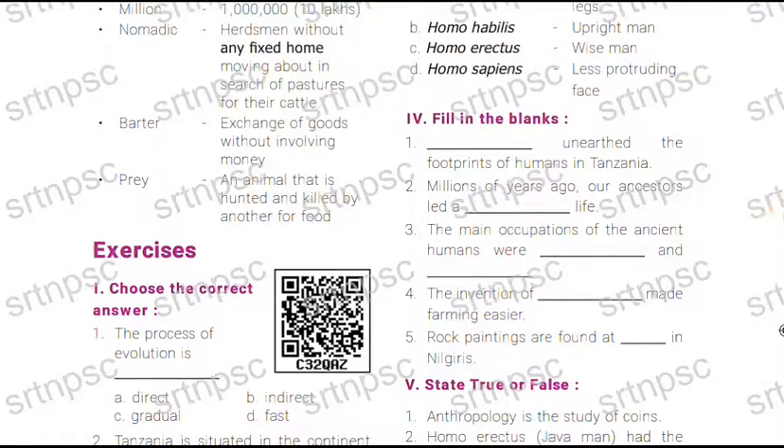Hello friends, I am going to cover 6th standard Social Science, Term 1, 2nd Lesson bookback questions.